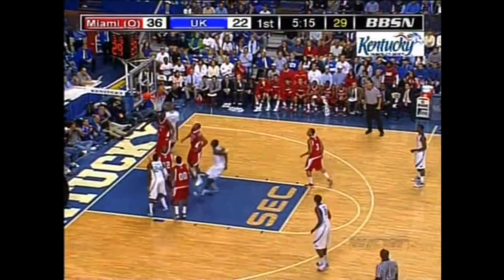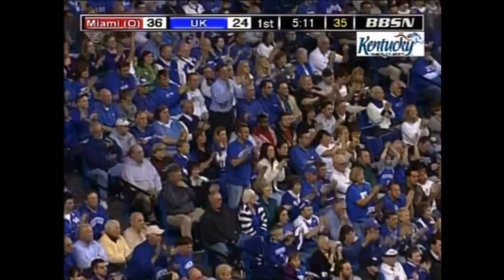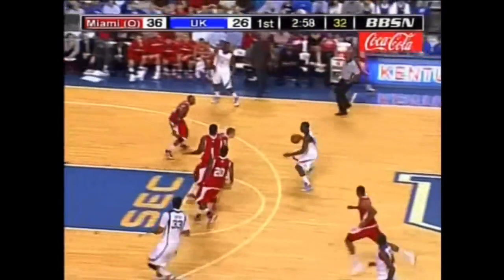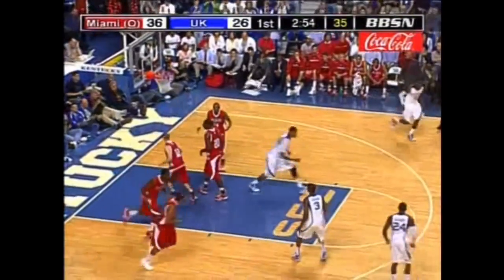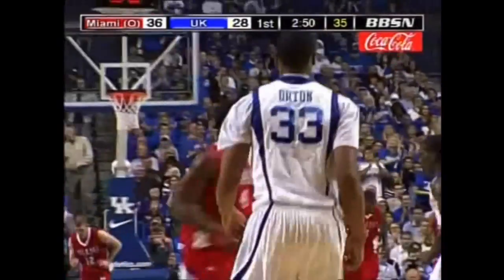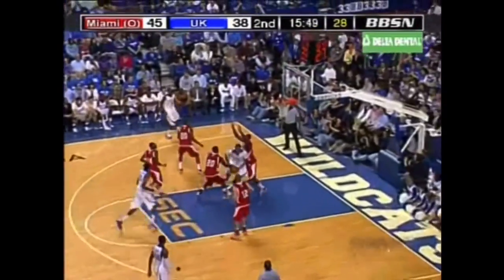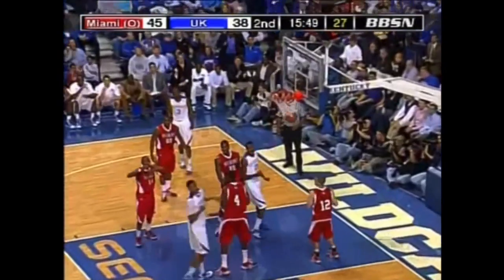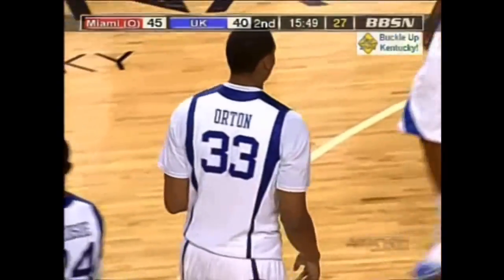Ledso out of control. And Orton gets the roll on a pretty baseline move. And here come the Cats. Ledso with a pretty feed, and Orton with a finish. Winbush kind of took over, but Hayes with nine points. And Orton draws the foul and gets the bucket.